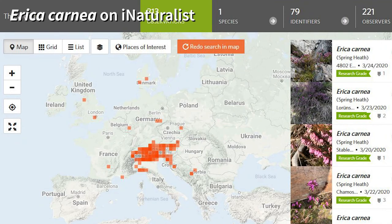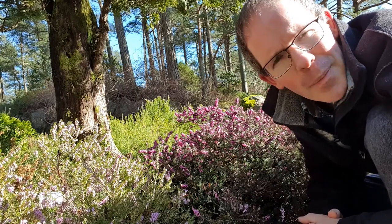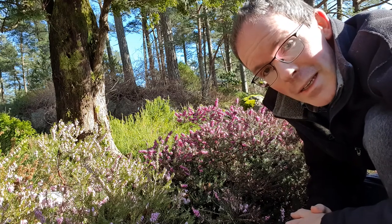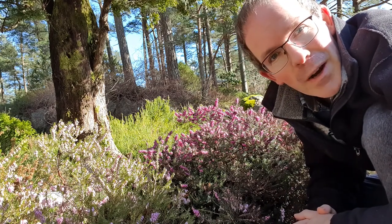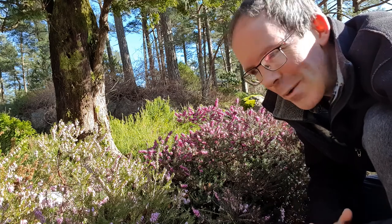There we can see that Erica carnea dominates the understory of these forests, much in the same way that Calluna vulgaris does here. It's really a carpet of pink when it's in flower. And yet Calluna vulgaris is flowering in the summer, and Erica carnea is flowering right now in the winter.